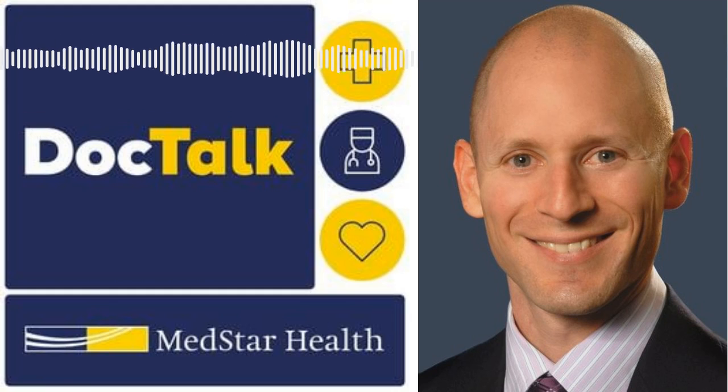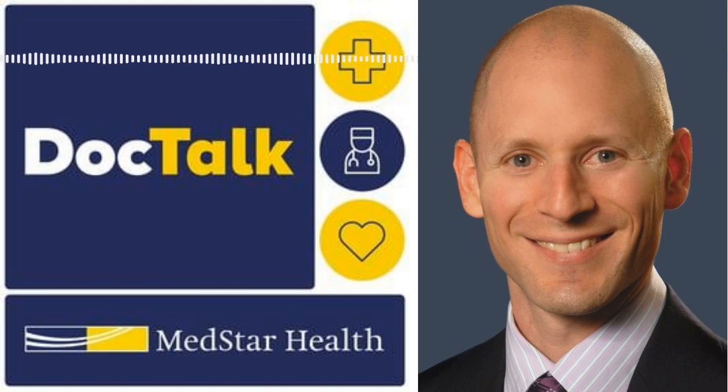We've been talking with Dr. Ryan Katz, attending hand surgeon at the Curtis National Hand Center at MedStar Union Memorial Hospital in Baltimore. Thank you for sharing your expertise with us on DocTalk. Thanks for having me. If you need to see an expert about thumb arthritis or any issue related to the hand or upper extremity, you can see an expert at the Curtis National Hand Center.